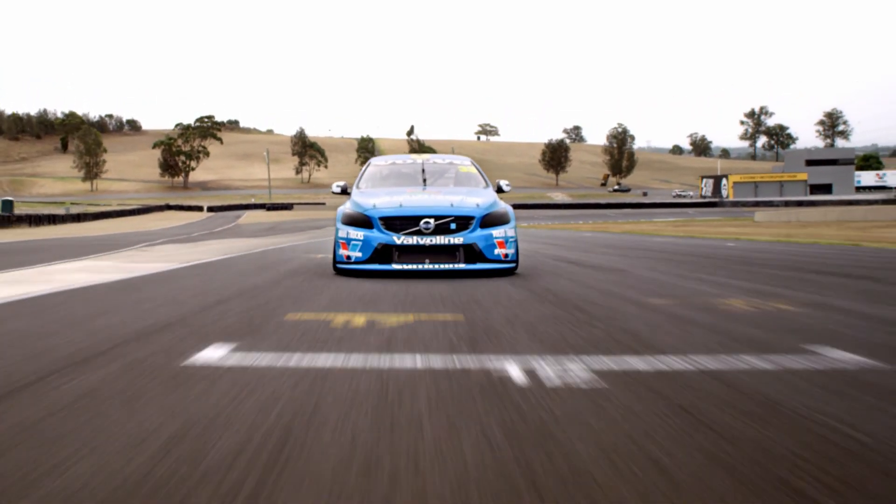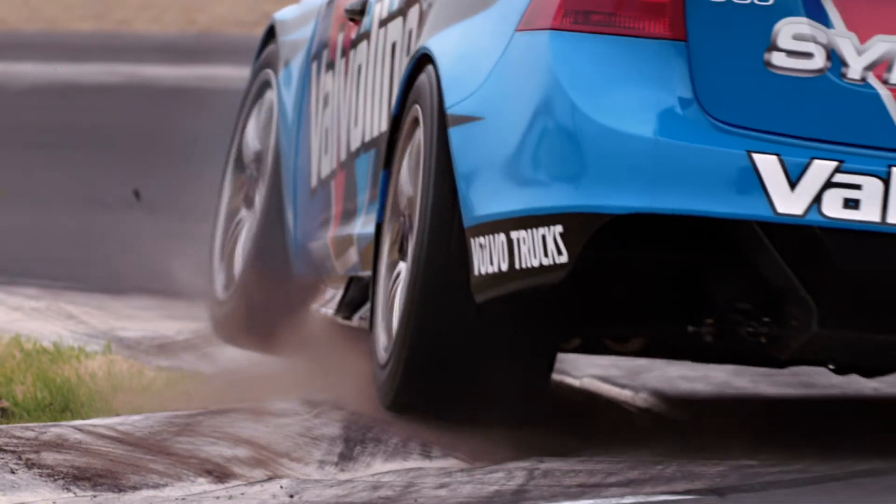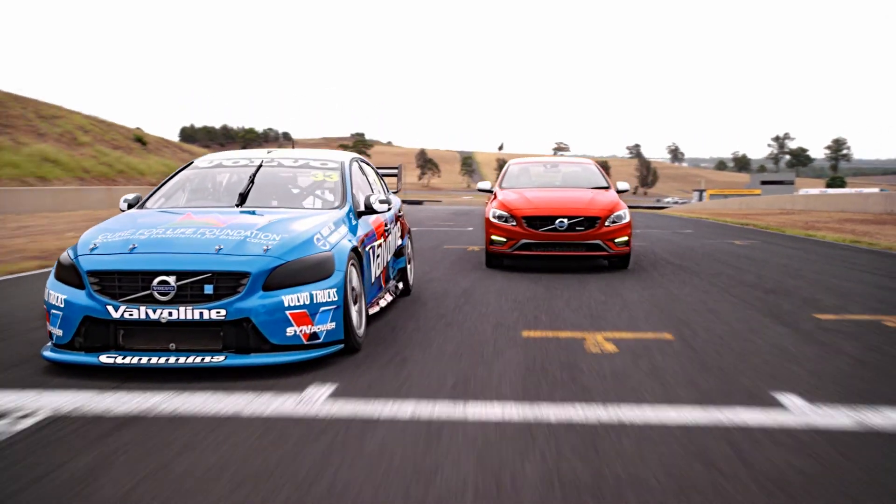Out here, success is measured in fractions of a second. So pushing the limits requires a good foundation, which is why our racing cars are based on our most dynamic sedan, the Volvo S60.